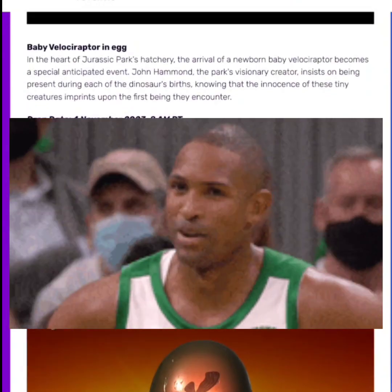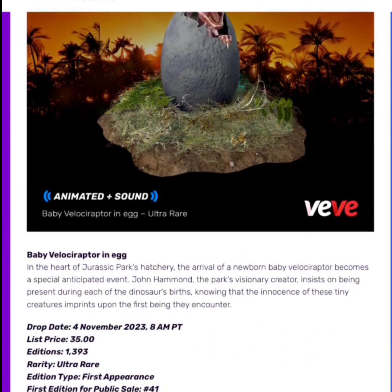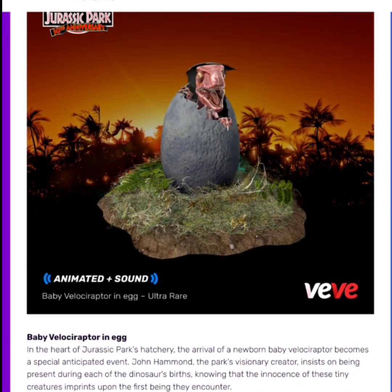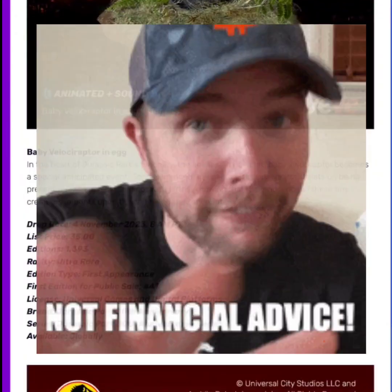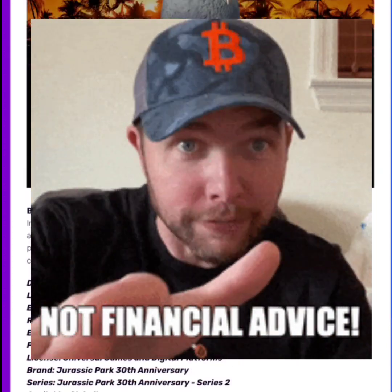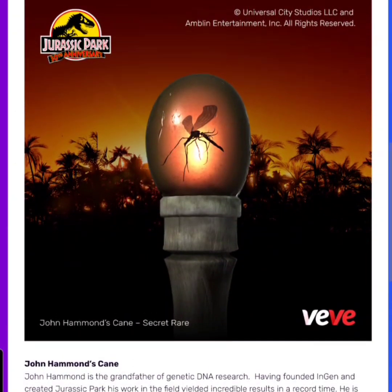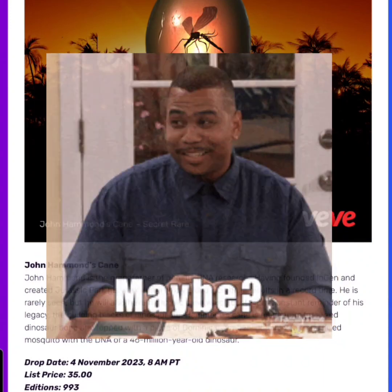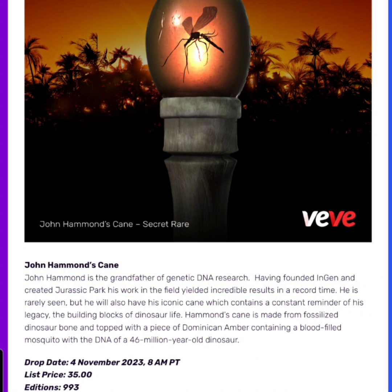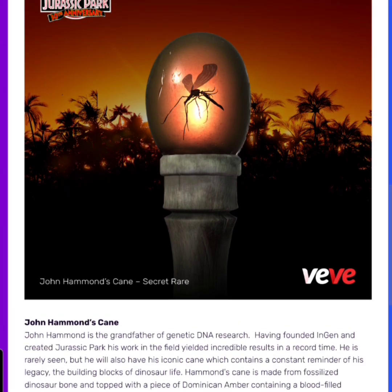I'm not really going for this drop. I believe I went for the first season of Jurassic Park and picked up the first appearances — to me those are probably going to be worth the most money since they are the first appearances. From this drop, there is a first appearance with the Baby Velociraptor in an Egg at $35, but I could see these going under retail. The Secret Rare mosquito in the sap will probably go over retail because it's a Secret Rare with a low edition size.